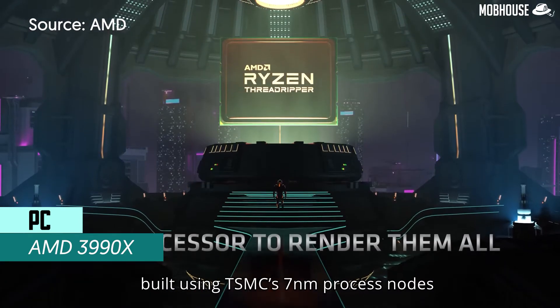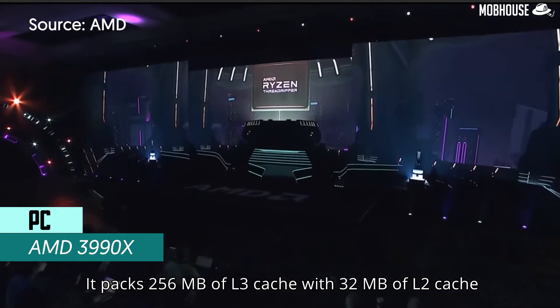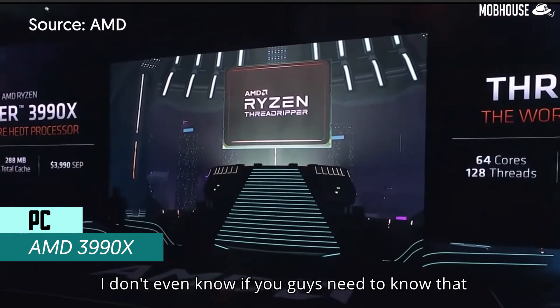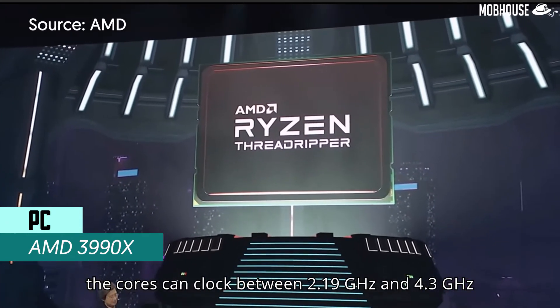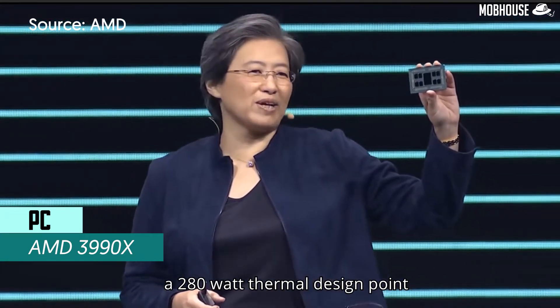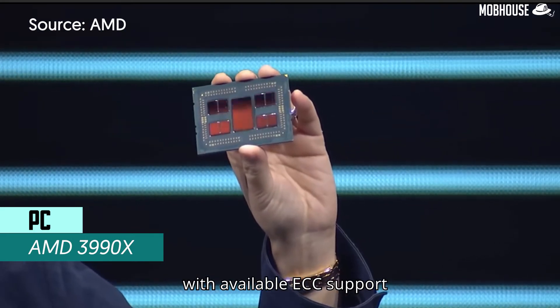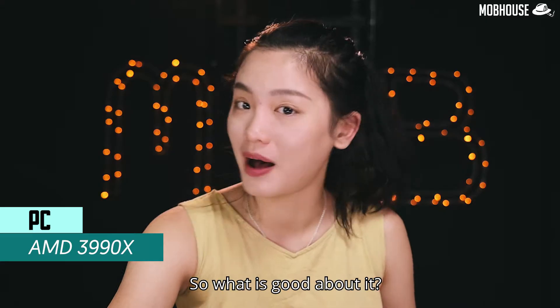The 3990X is a 64-core, 128-thread Zen 2-based processor. It has 8 eight-core chiplets built using TSMC 7nm process nodes and packs 256 MB of L3 cache with 32 MB of L2 cache. Depending on your workload, the cores can clock between 2.19 and 4.3 GHz, keeping within a 280-watt thermal design point. It also features quad-channel DDR4 with available ECC support for super reliable output.